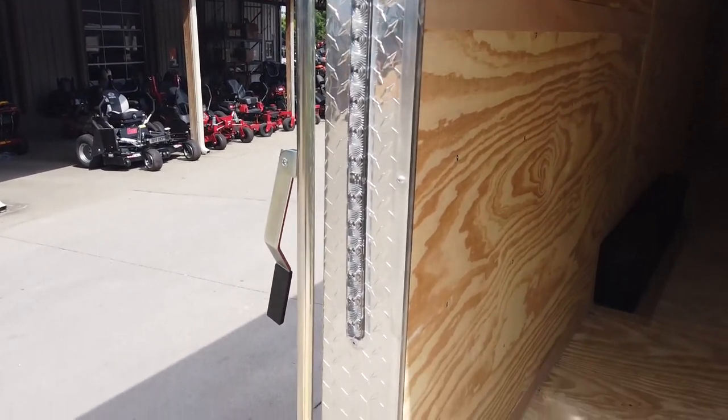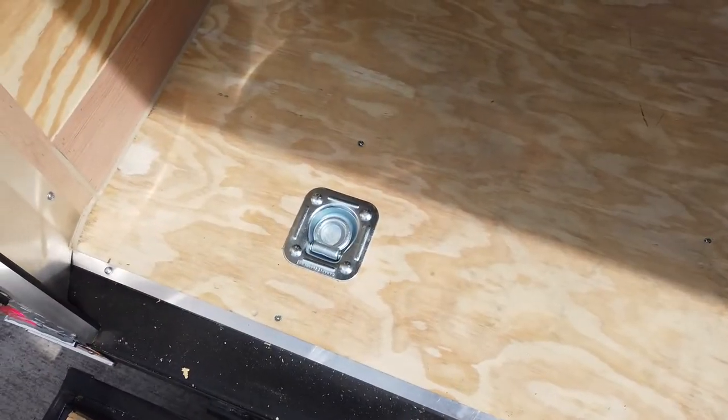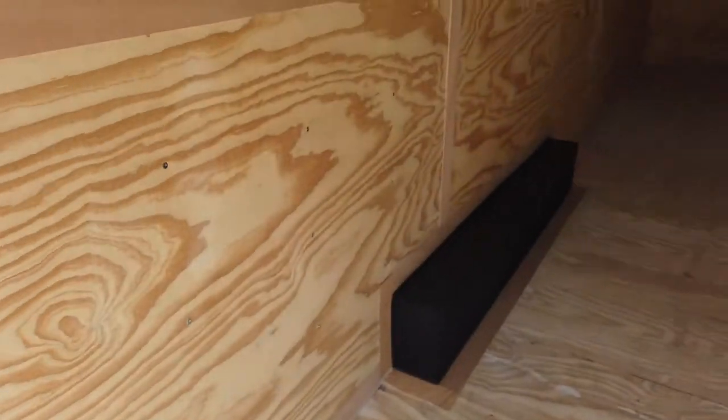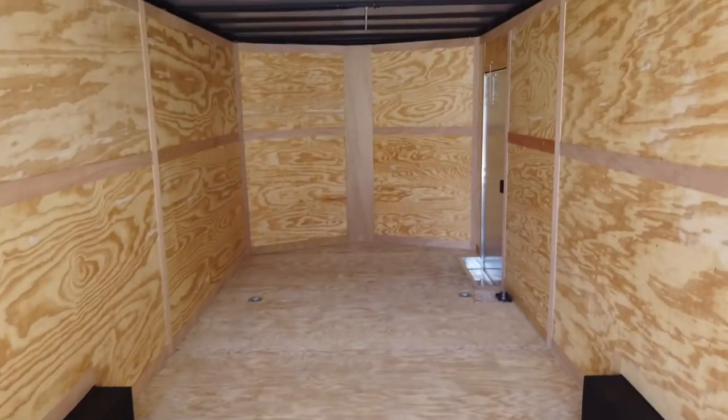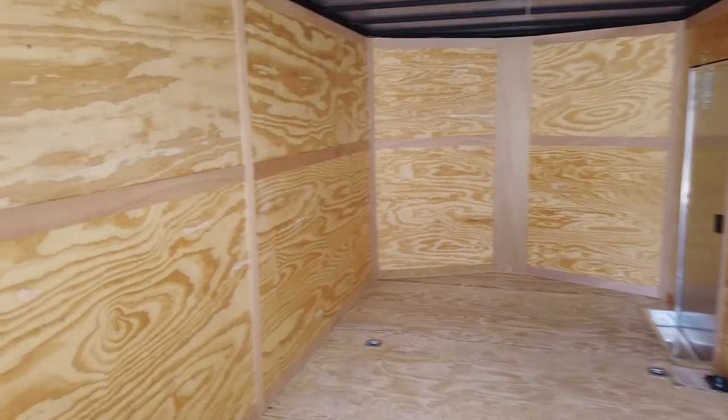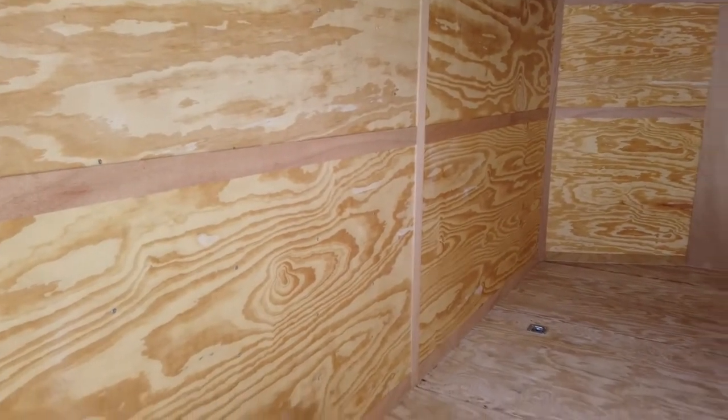It is wired with LED drive lights and features four D-rings built into the walls. The walls are made of heavy-duty plywood, as well as the floors.